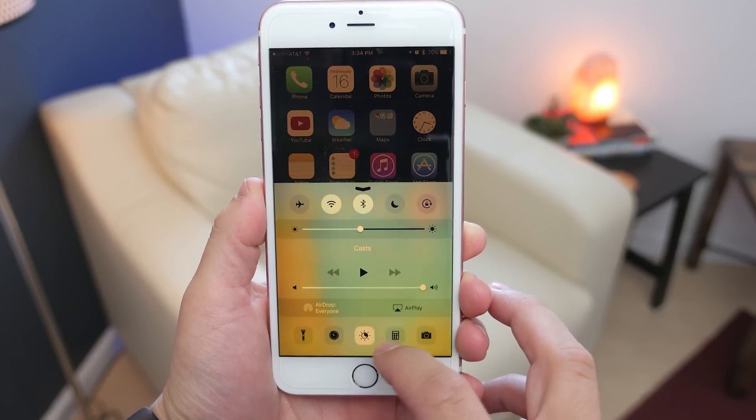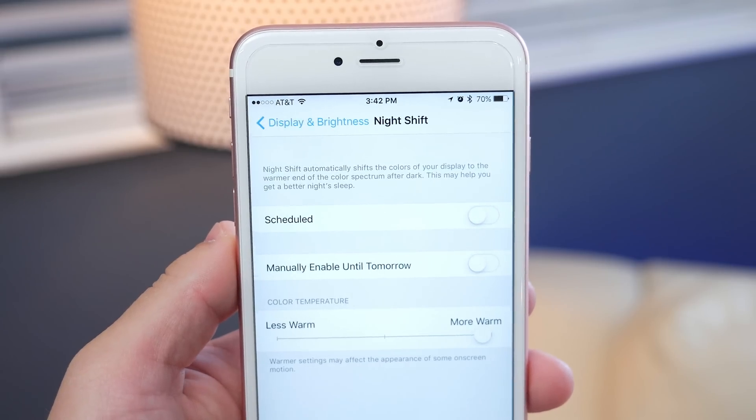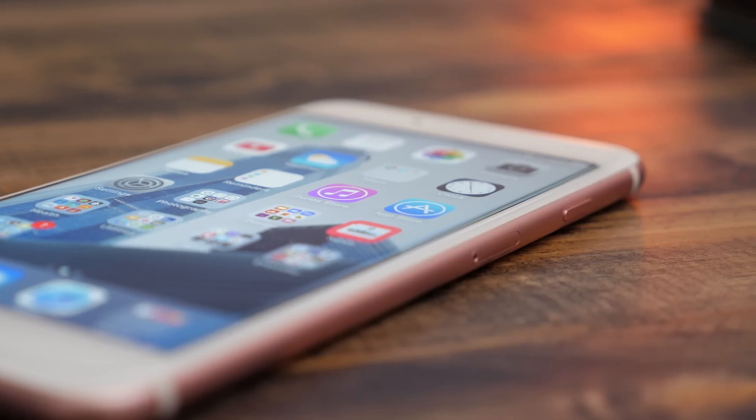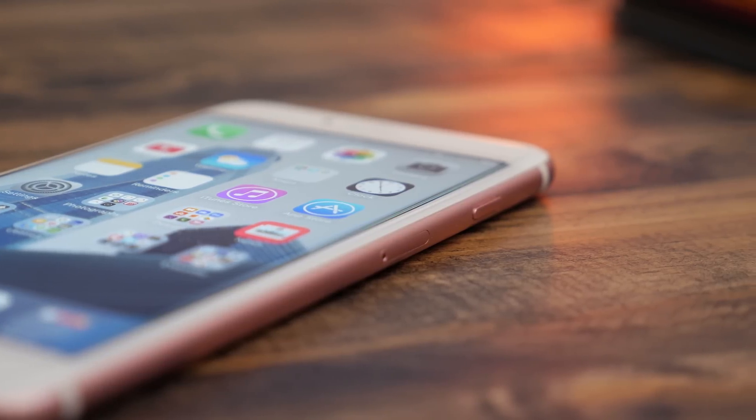This can all be adjusted manually so you can choose the exact tone that you want, and you can also set it to be on a schedule so that it just comes on automatically and you don't have to think about it. There are also some other features and additions to existing apps. On the home screen there are a few new 3D Touch quick actions that work with the stock apps.